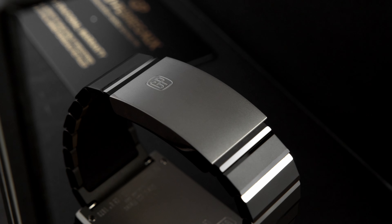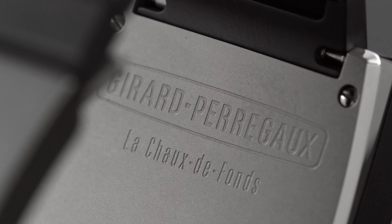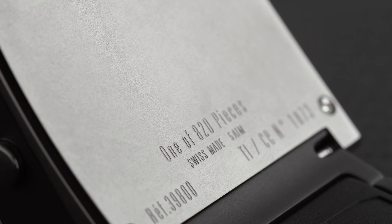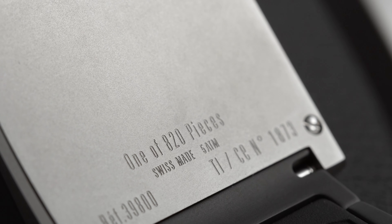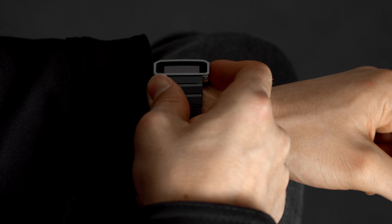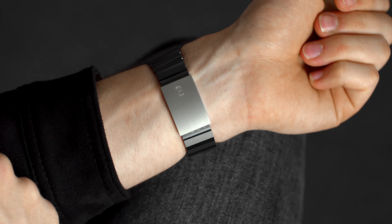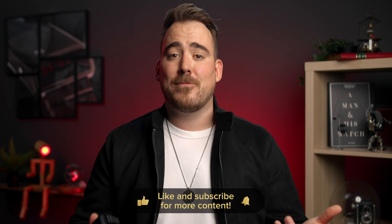The caseback is closed for obvious reasons and features inscriptions including the brand name, the city where GP is located — Le Sentier — and the limited edition inscription on the bottom. The only downside I found is that it's a real fingerprint magnet; just one touch of the clasp and bracelet and you've got your prints all over it. If you're a neat freak or a bit OCD, think twice before buying this. Let me know what you think about this watch and the price point of 4,500 Swiss francs. Like and share this video if you found it entertaining — thank you for watching, and as always, I'll see you next Friday.